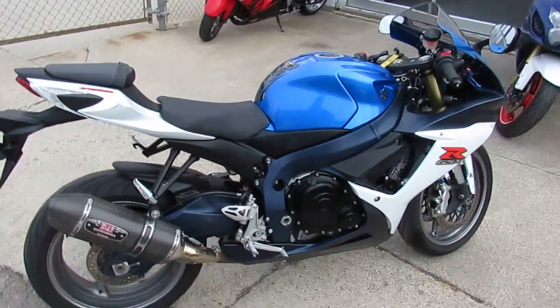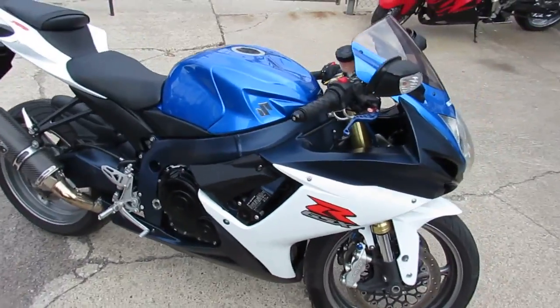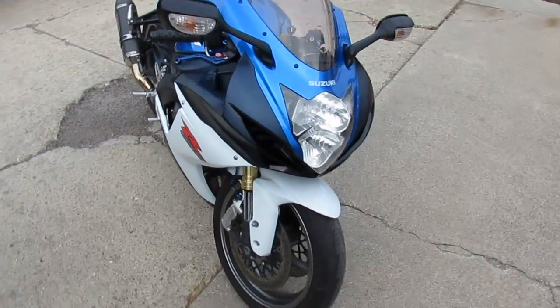Hey guys, it's ApprovalPowerSports.com here. Today I got a 2011 used Suzuki GSXR 750 for sale. Only $79.99.